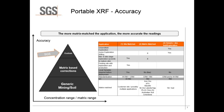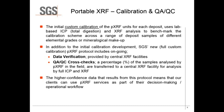For QA/QC, you would look at providing custom calibrations which are compared against ICP total digest data to act as a benchmark across your calibration scheme. You need to look at a range of samples likely to be encountered in a deposit, to account for both upper and lower range limits. In addition to the initial calibration, you need a full custom calibration allowing data verification via our central XRF facilities, and QA/QC cross-checks as a percentage of total samples analyzed.